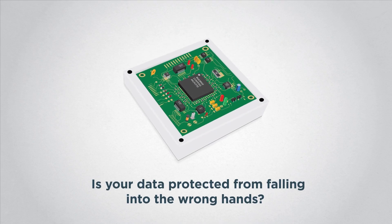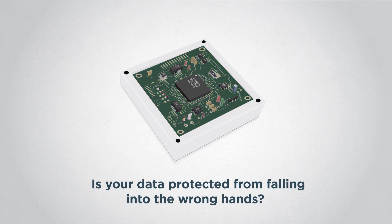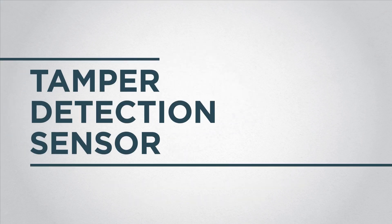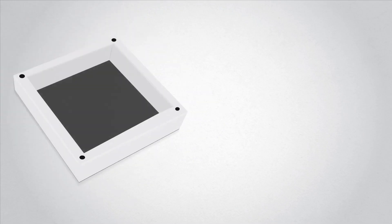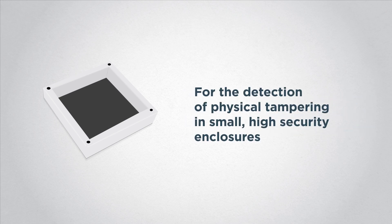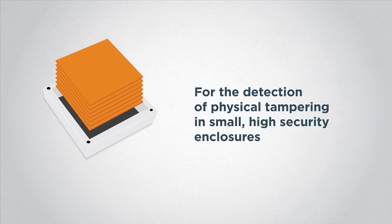Is your data protected from falling into the wrong hands? We offer a high-security solution in a space-efficient form factor for the detection of physical tampering in small, high-security enclosures.